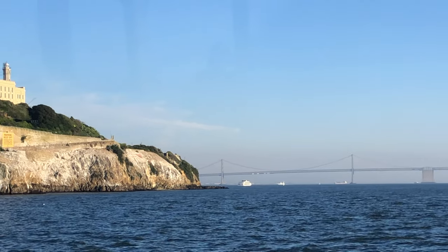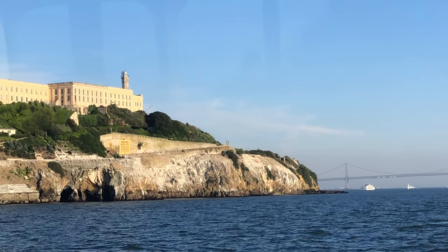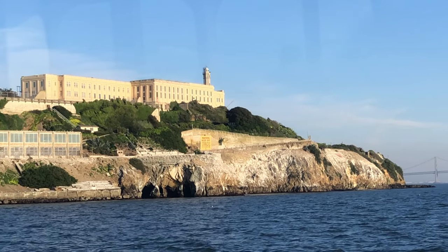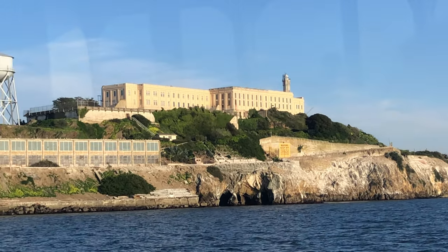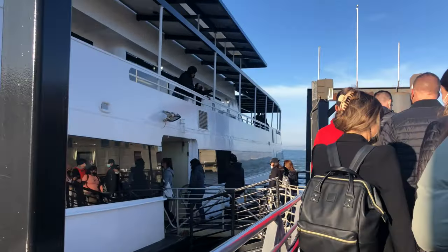Hey guys, in this video we want to give you some information about what to expect when you are going to visit Alcatraz. The boat to the island departs from Pier 33 and you want to be there just a little bit earlier because the boat departed at the exact time that was written on the ticket.